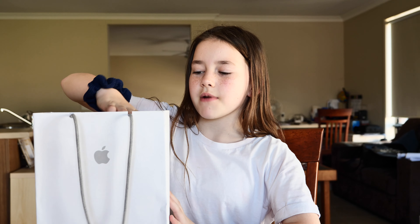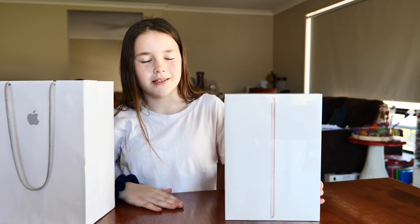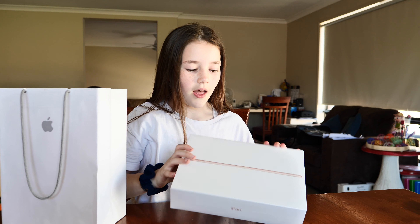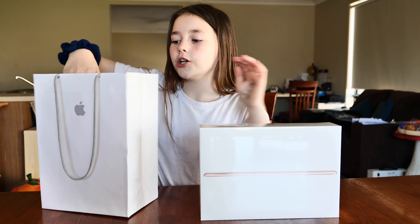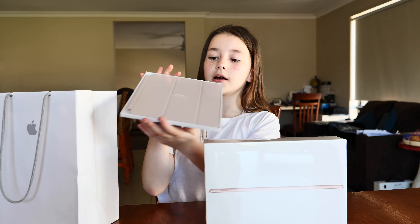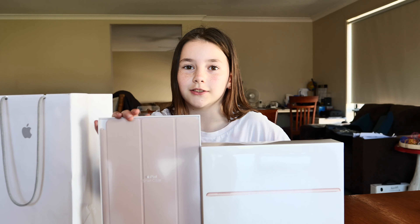Hey guys, it's Carbo again, and today me and my dad went to the Apple Store to get an iPad. I've been saving up my money for a little bit and I got myself a new iPad. I've been wanting one of these for a really long time, and I also got an iPad cover for it. Today we're gonna be unboxing, so let's get started.